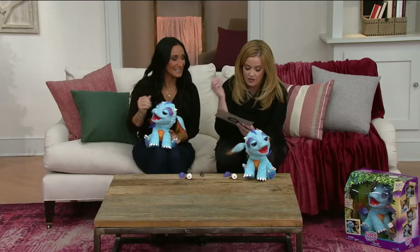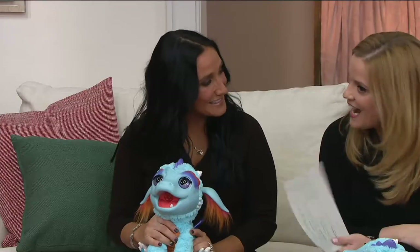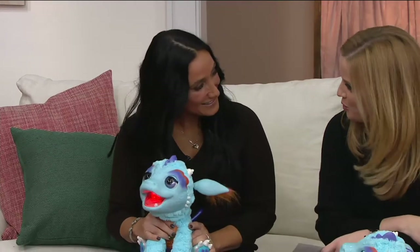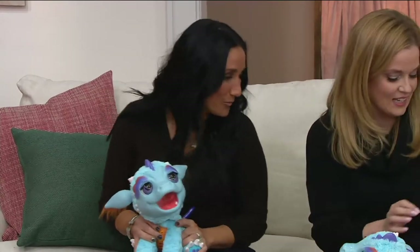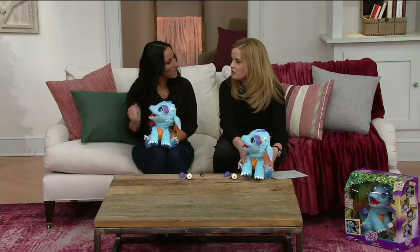Elizabeth Werner is here. She not only brings us great toys — she's a child lifestyle expert. I see her on morning programs on other television networks, so it's so cool to have her here with us. Can you tell us everything about Torch?